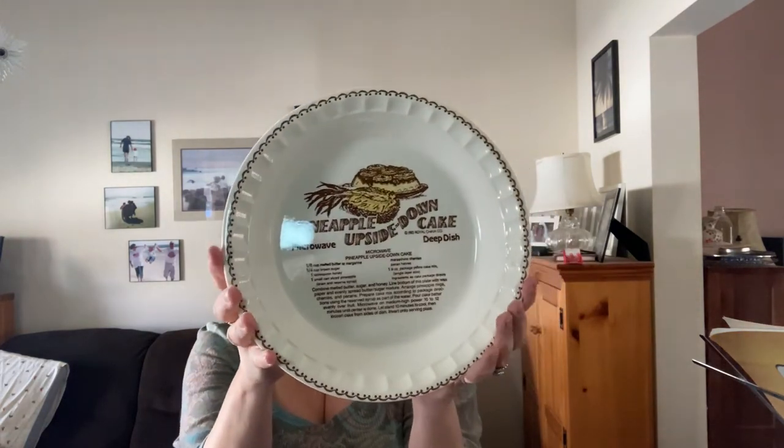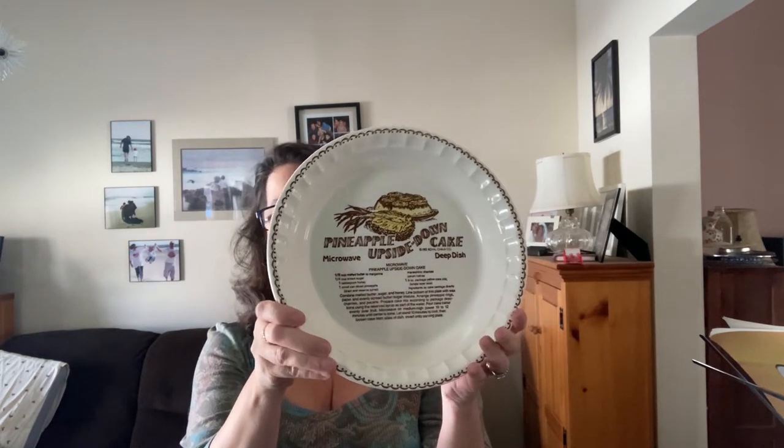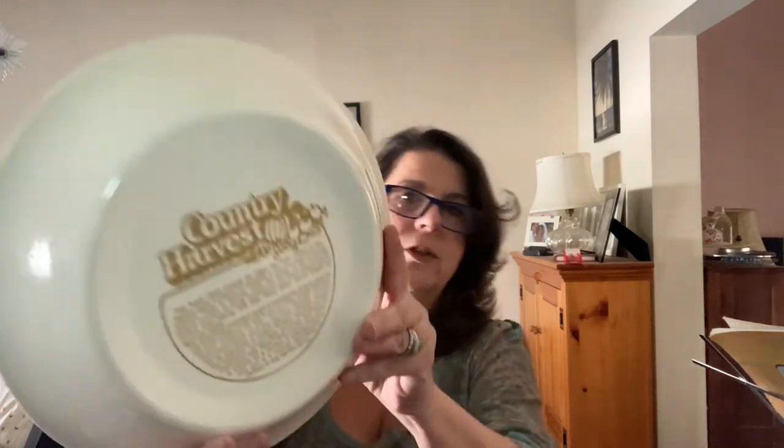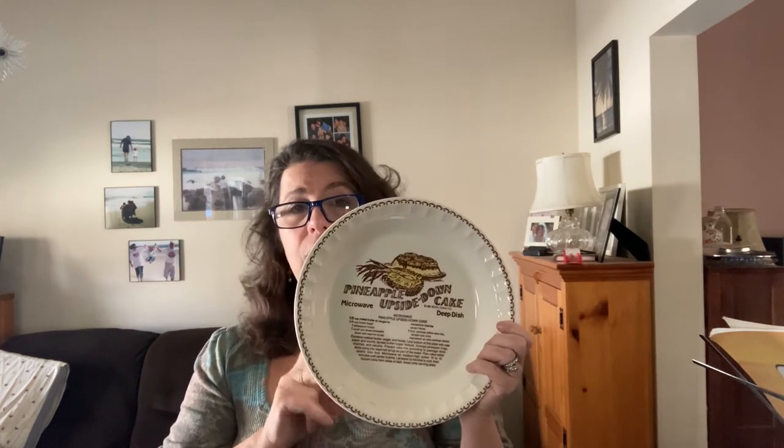Another thing I found at that same estate sale was this pie plate. They look fairly common and you wouldn't think they'd be worth a lot of money, but there are some collectors out there. This one is made by Royal China — it has the Country Harvest label on the back and has a recipe for a pineapple upside down cake. I looked up comps and found that someone had done an auction on this plate and it sold for $100. I attributed about $3 of my total buy to this pie plate, and I've listed it at auction starting at $35.